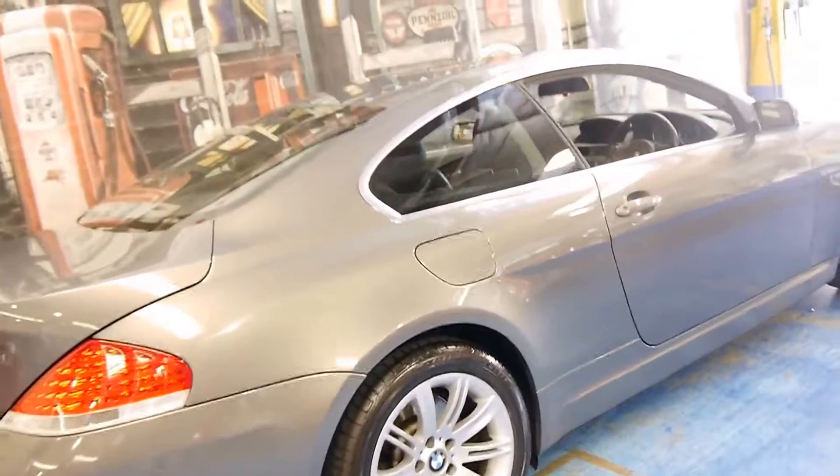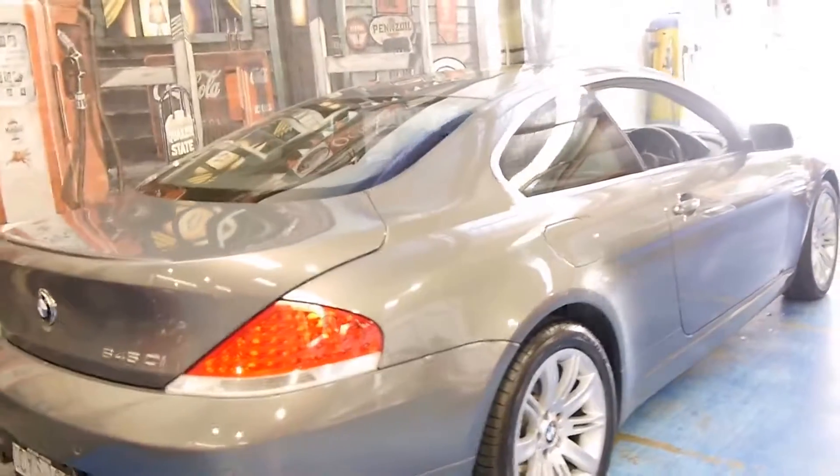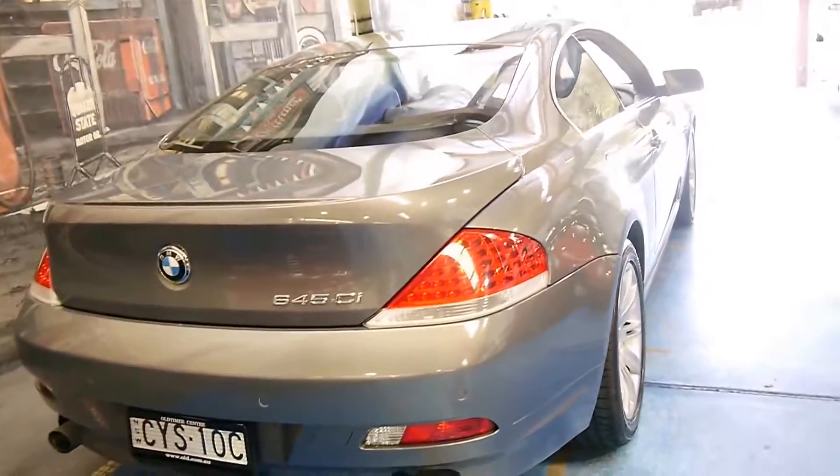The car looks to be very straight down both sides. In fact, I can't see any dents or scratches whatsoever.